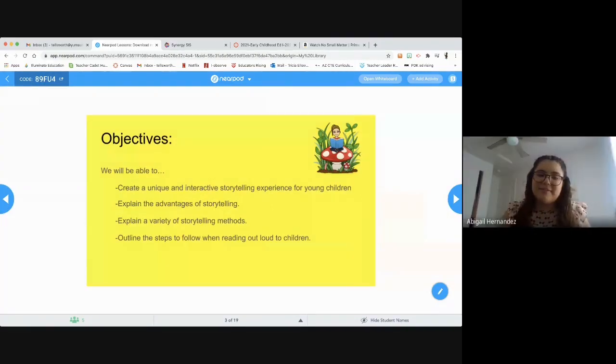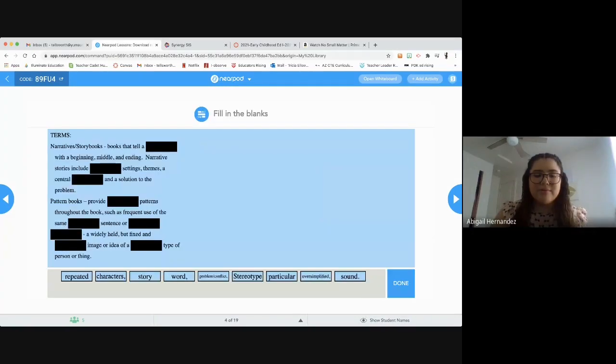I'm going to be teaching you guys about reading out loud and self-guided storytelling experiences. Your objectives are: you will be able to create a unique and interactive storytelling experience for young children, and also be able to outline the steps to follow when reading out loud to children. You're going to be filling in the blanks on your term sheet.